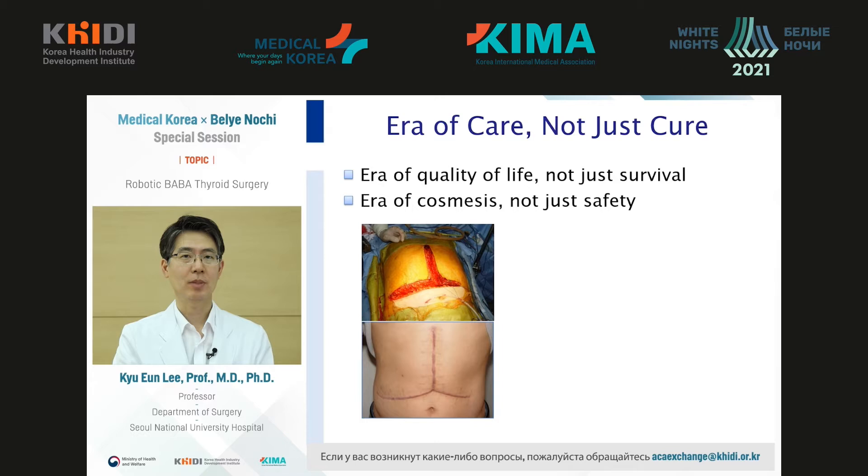Good day. My name is Li Guion. I'm the surgeon in the Thyroid Surgery Unit of Seoul National University. Today I will talk about robotic surgeries based on BABA technique.